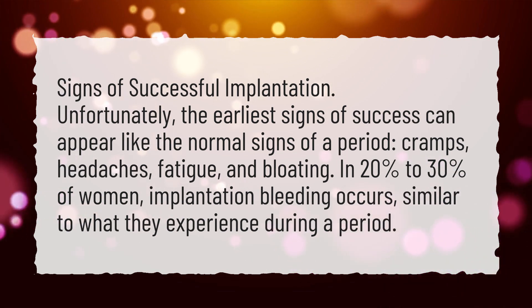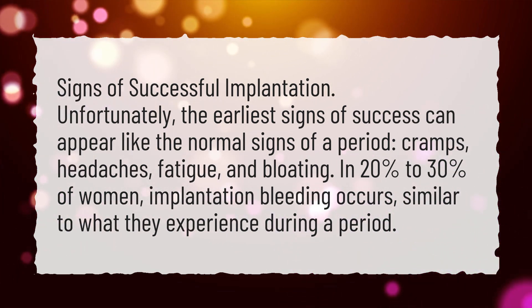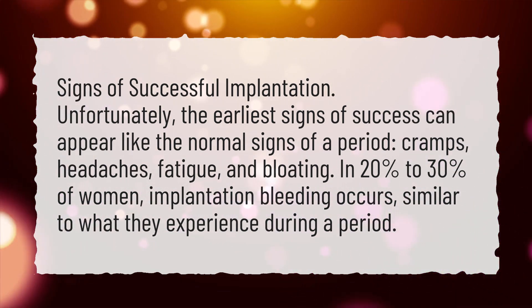In 20% to 30% of women, implantation bleeding occurs, similar to what they experience during a period.